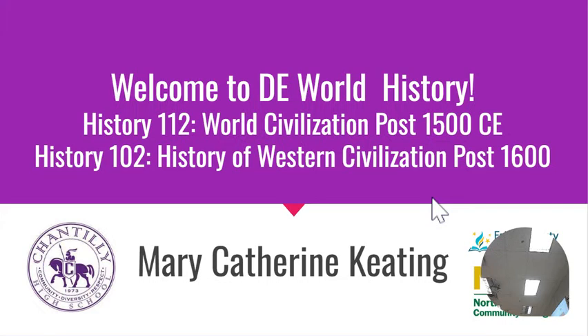Hello, welcome to DE History. I have to make a video for those parents who couldn't be here, and then I thought, why don't I just make this video and put it on Schoology so you all have it. So this is DE History. This is DE World 2, so it is the equivalent of two college semester classes.